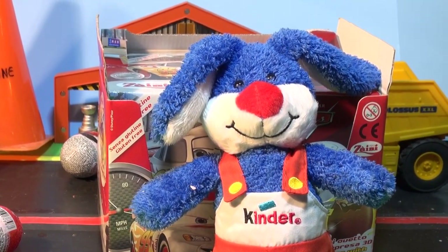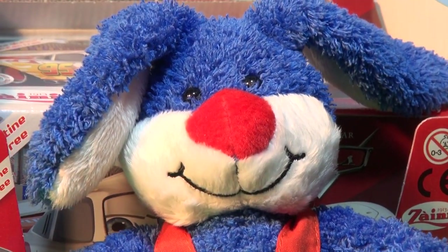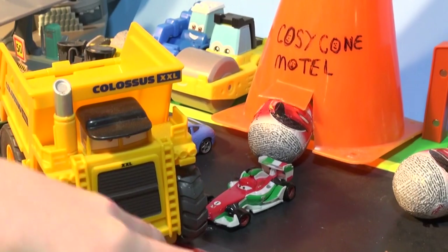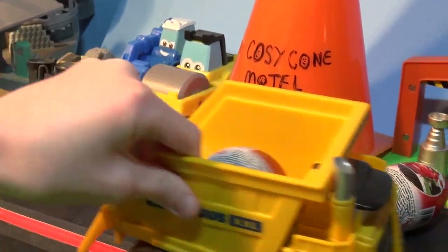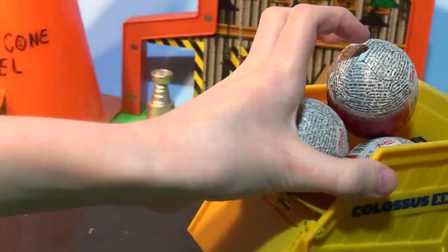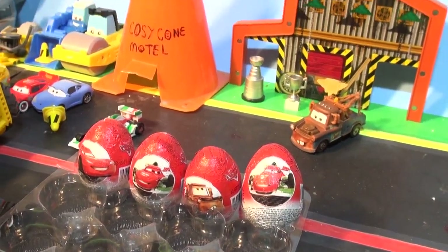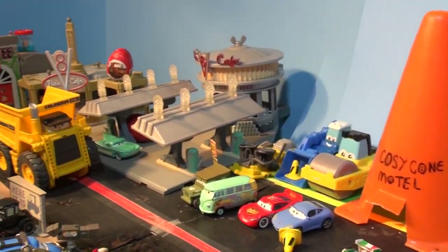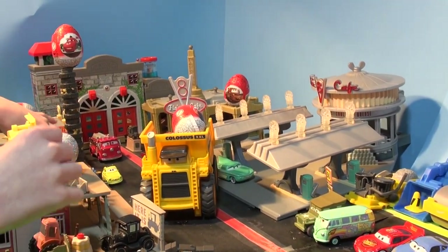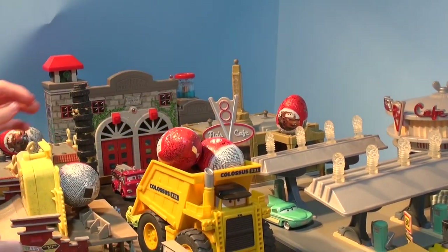Let's gather the eggs up with the help of the Colossus XXL truck and the Screamin' Banshee and we'll put them in the center of town. Okay Colossus XXL, are there any back there? Let's see where they are. Get the one out of the middle of the road and the one in the Cozycombe Motel. There's three, and there's one in Mater's house. Let's dump that in the middle of town - okay there's four eggs. Colossus, get some more please - way into town. There's a whole pile of them. Five, six, seven, eight.